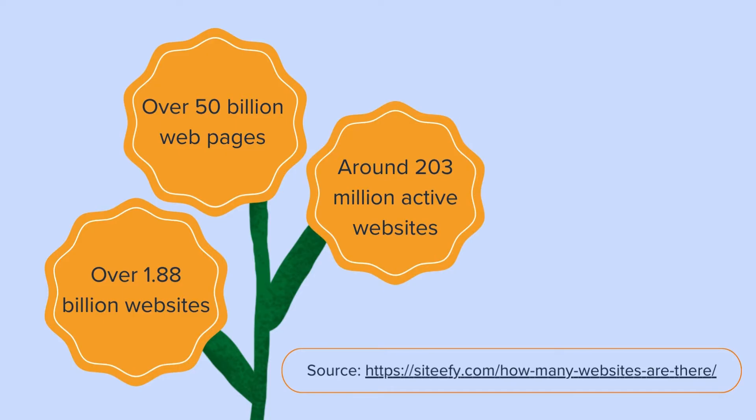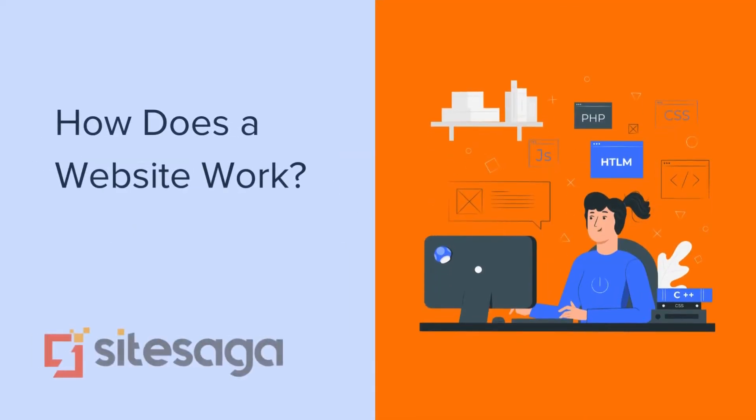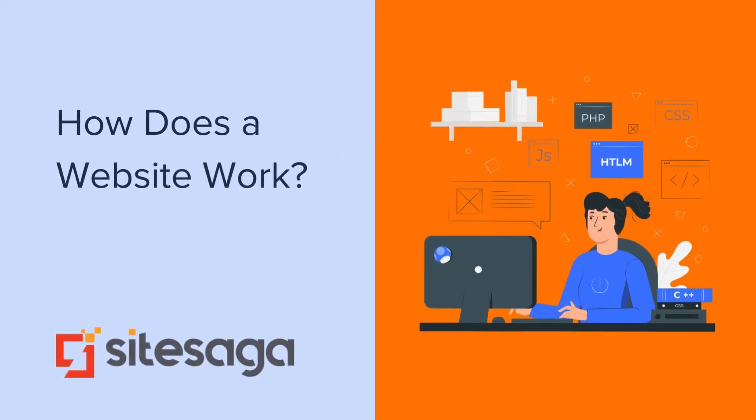Similarly, the number of webpages is over 50 billion. The top websites include Google, YouTube, and Facebook. Wondering how a website works? A website is developed using a set of code with popular programming languages like HTML, CSS, and PHP.